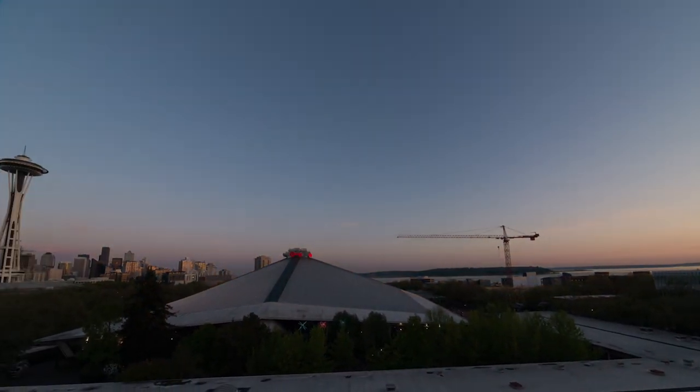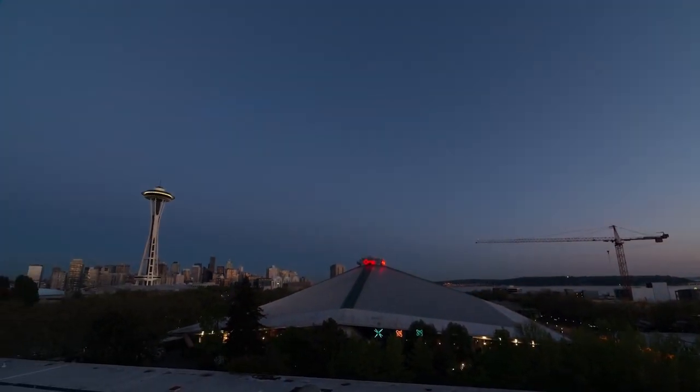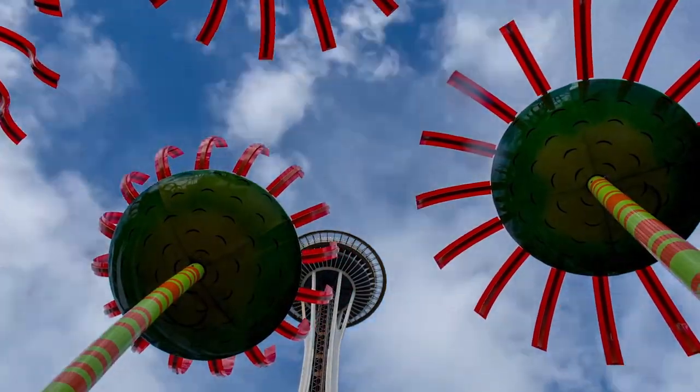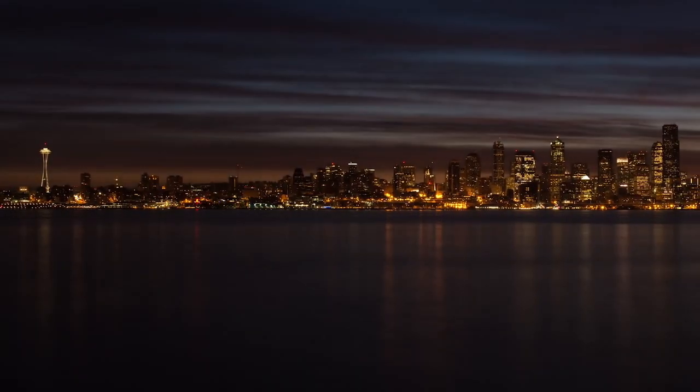The Space Needle is a tower located in Seattle, Washington that was built for the 1962 World's Fair. It stands a little over 600 feet tall and is the most recognizable landmark in the city.